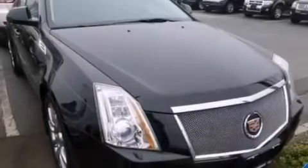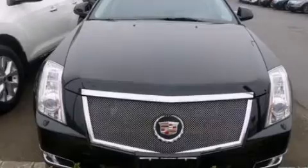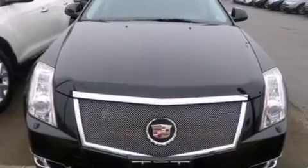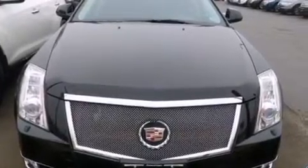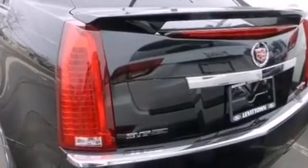Its top features include a navigation system, an 8-speaker stereo system, XM satellite radio, traction control and stability control systems, aluminum wheels, and a tire pressure monitoring system.